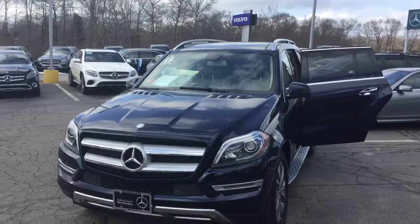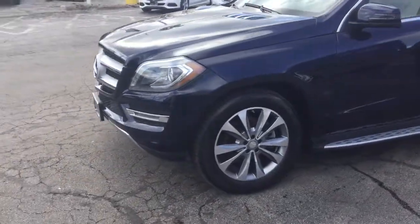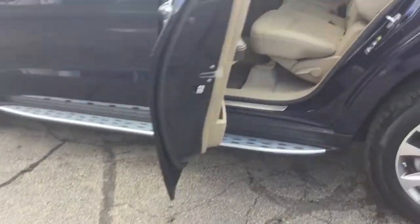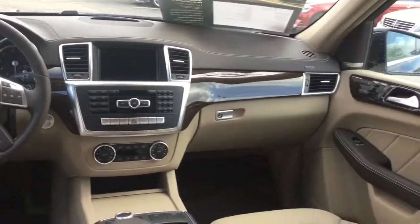Seating for seven, panoramic moonroof, has the appearance package with the 20-inch multi-spoke wheels and the chrome door handle inserts, also has running boards, navigation, backup camera, heated front seats, and premium Harman Kardon sound.